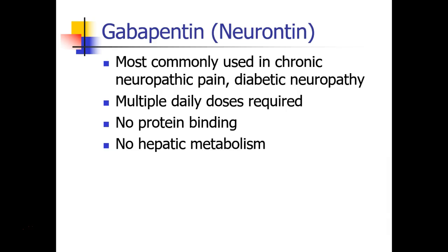Gabapentin, or Neurontin, is an older anti-epileptic drug. It's not really used for epilepsy anymore. We commonly see gabapentin being used in chronic neuropathic pain or patients with diabetic neuropathy. Some anesthesia providers like to use it preoperatively to help prevent pain, though studies are conflicting about whether this works or not. Gabapentin needs to be dosed several times a day, and it has very little protein binding or hepatic metabolism.